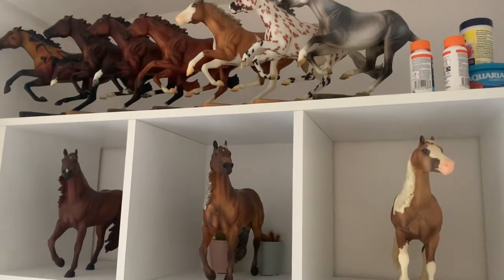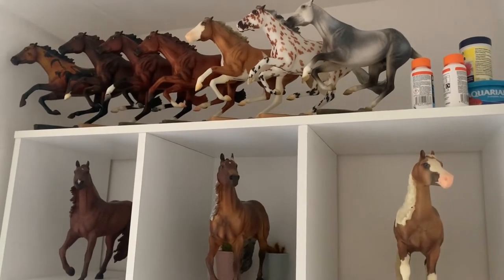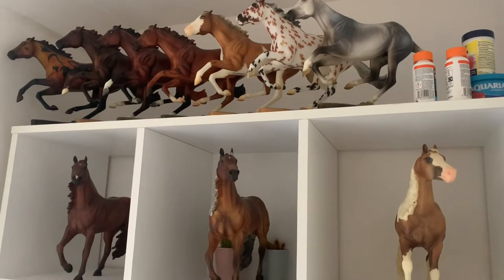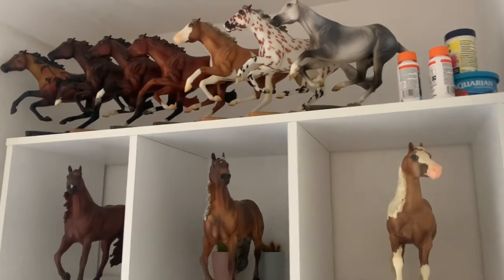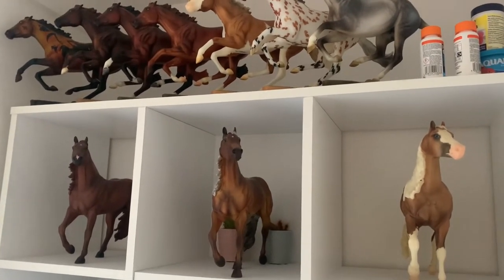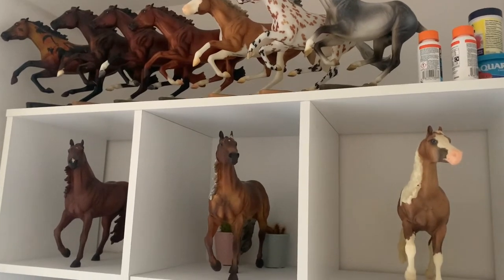Hello everyone, it's BriarSport and welcome back to my YouTube channel. Today I'm going to be filming an updated collection tour video for 2022. My collection has changed a little bit — I've got since my last collection tour a new set of shelves in the spare room, so this should be a fairly exciting video for you all to watch.